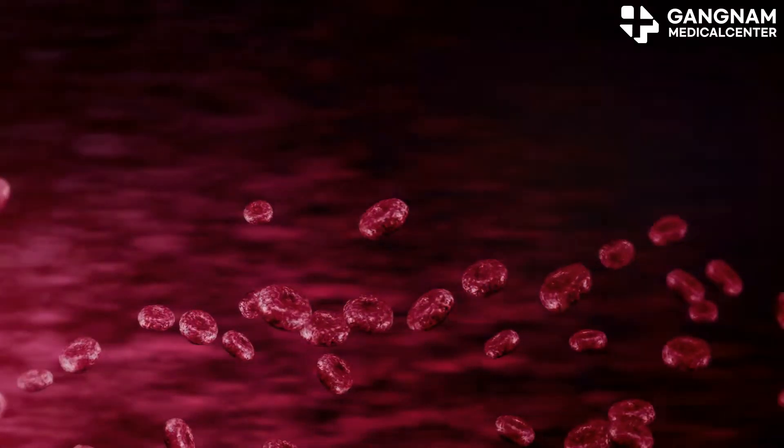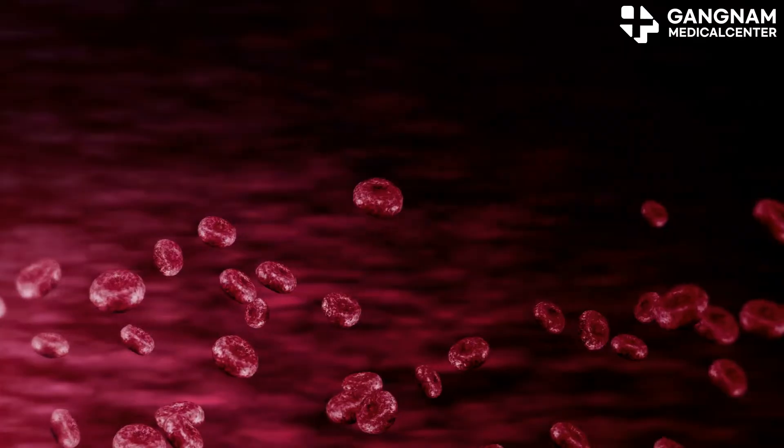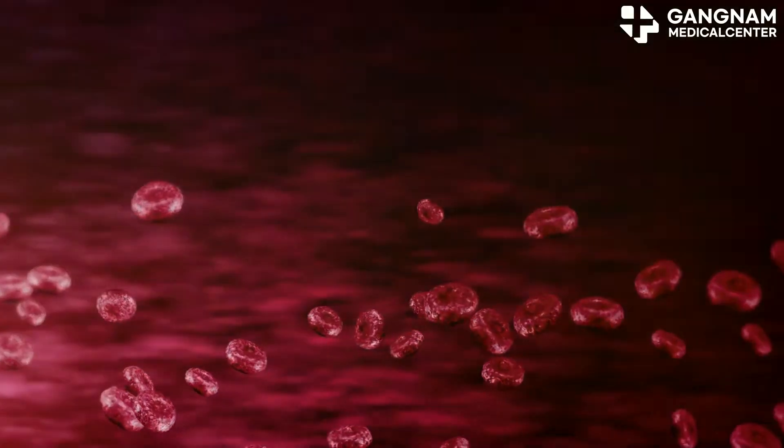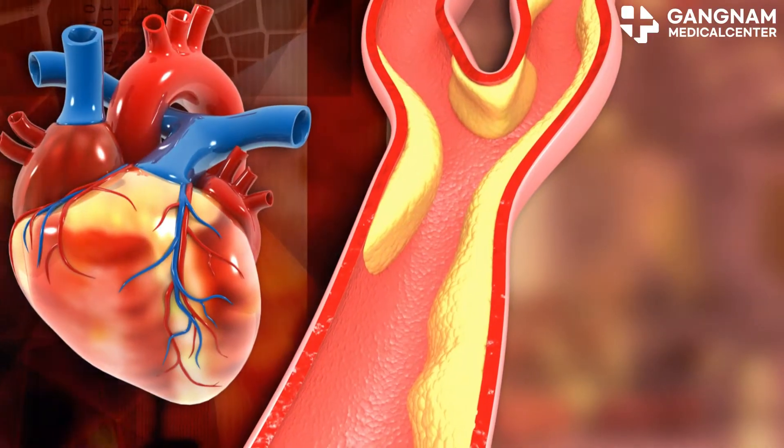During cancer treatment, the body's nutritional demands skyrocket. Healthy blood vessels ensure that oxygen and essential nutrients reach every tissue, helping patients maintain energy for treatment and speed up recovery. But blocked or weakened vessels can seriously hinder this process.